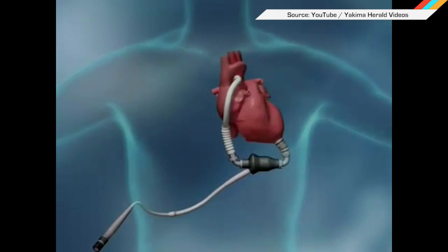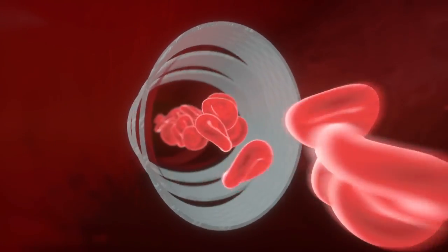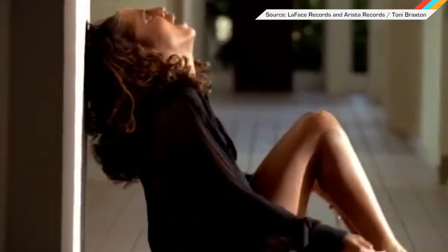It performs the exact same function as an artificial heart, but because it doesn't come in direct contact with blood, there's no need for the regular transfusions demanded by existing methods. Fingers crossed, the next iteration will play Toni Braxton — Unbreak My Heart.